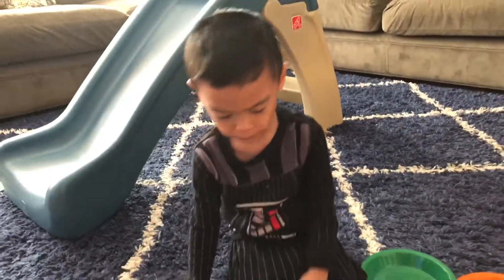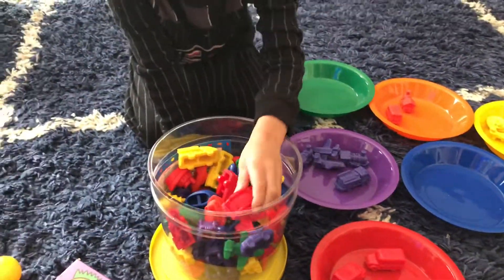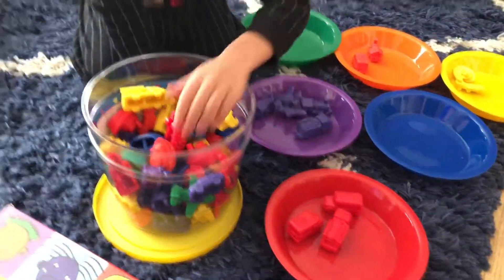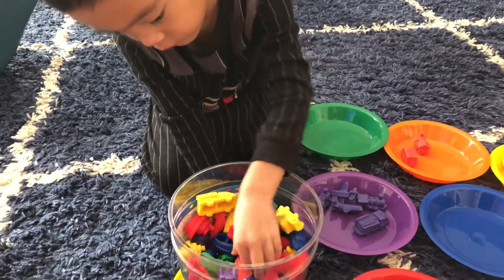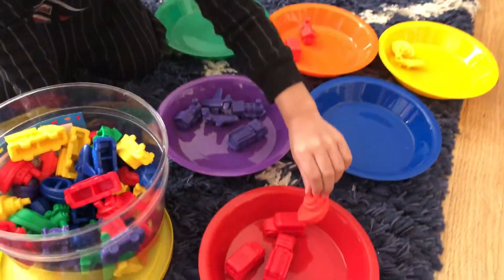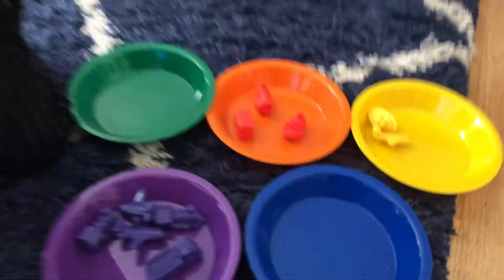Are you okay? That's a school bus. What color? Red. Good job. That is a firetruck. Red firetruck. What is that one? That is a boat. What color boat is that? A red. Is that a red or orange? Is that orange? Oh, that was orange.